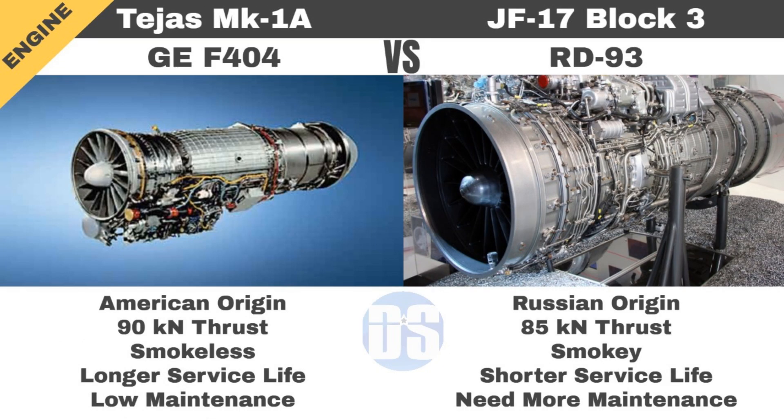In terms of engine, Tejas Mark 1A uses the American-origin General Electric F404 engine, which is proven, smokeless, maintenance-friendly, and has a longer service life. In comparison, the JF-17's RD-93 engine is smoky, requires more maintenance, and has a shorter service life. The F404 engine also powers other proven fighters like the Gripen C, FA-50, and F/A-18 Hornet, making it a clearly better engine choice than the RD-93 used by JF-17 Block III.